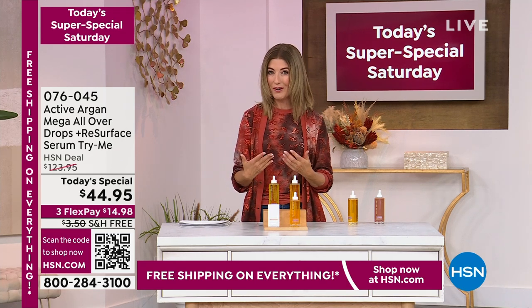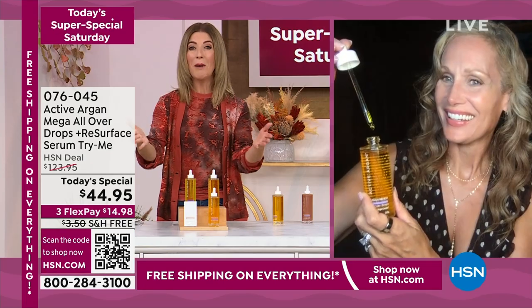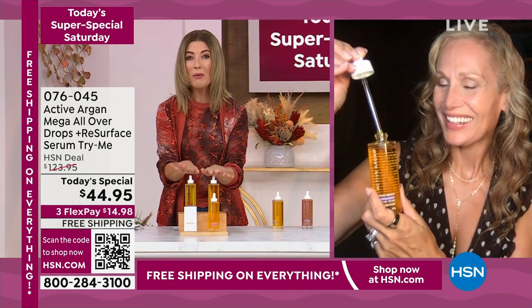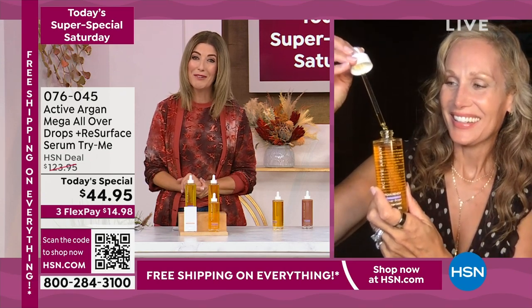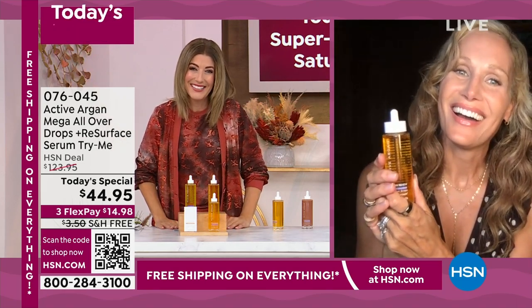She's a very integral part of the Active Argon brand — a former Ford model, not to mention a beauty and skincare expert. So glad to be with you, Morgan. We know and love Active Argon, but we love it even more when it's $100 off the regular price. I don't know how you pulled this off for our big Super Saturday, but we're so glad that you did.